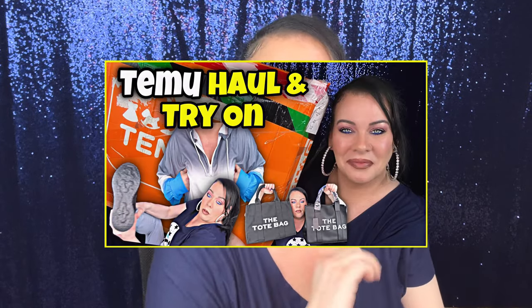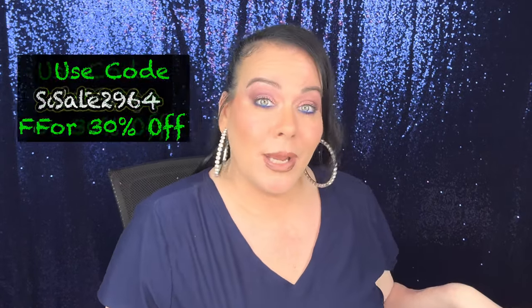All right guys, we have part two of our Temu haul. I just did a Temu haul yesterday and that was more like clothing, shoes, and accessories — I also did a try-on. If you have not seen that video I will leave it down below. This one is going to be a little long; this is more like kitchen stuff and gadgets and all that type of stuff, so let me show you.